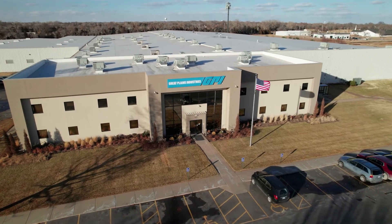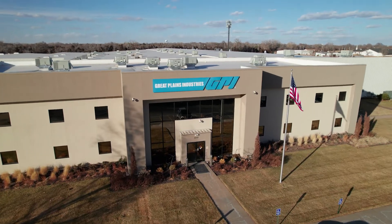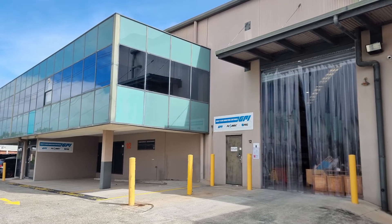Great Plains Industries designs and manufactures liquid flow meters under the Flomec brand at both our facilities in Wichita, Kansas, USA and Keringbaa, New South Wales, Australia.